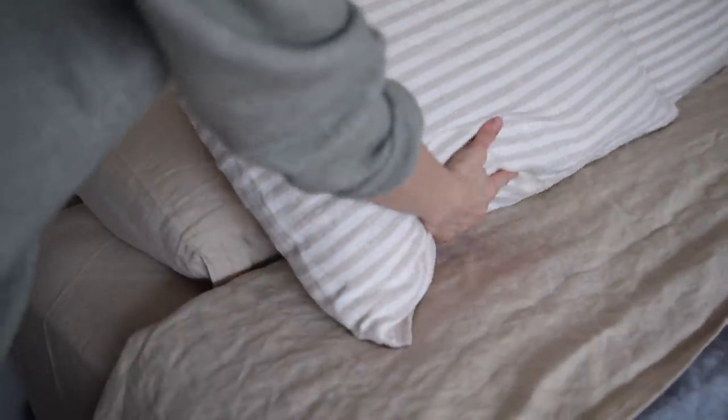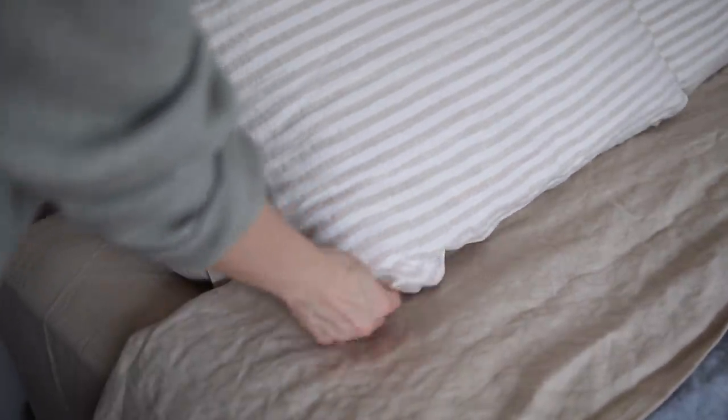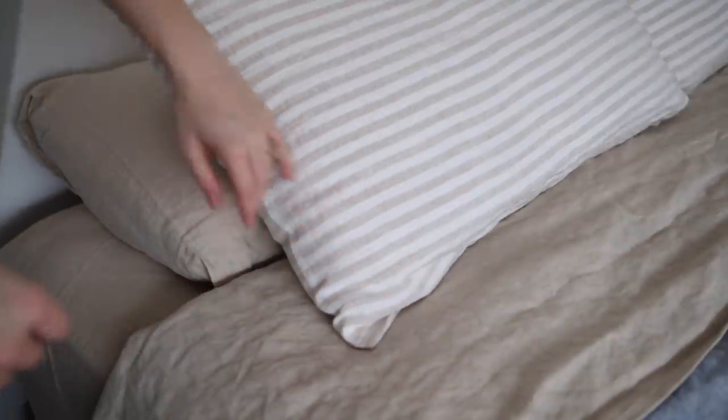One of the best feelings is getting into bed at night with clean, freshly washed bed sheets — or maybe getting yourself some new ones. We just recently got brand new linen bed sheets and a new linen duvet cover. We went with a natural beige sheet and a soft dusty blue duvet cover. It just feels so great.